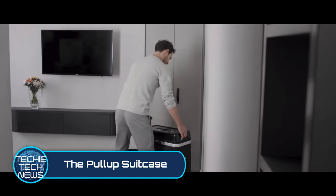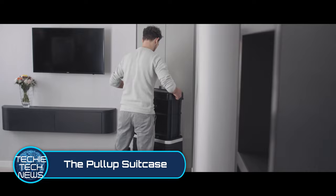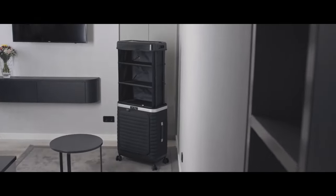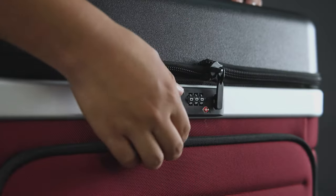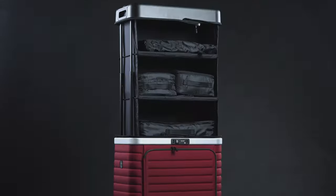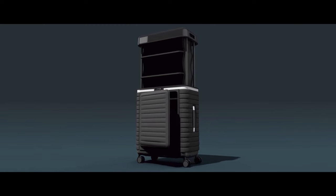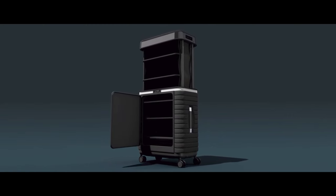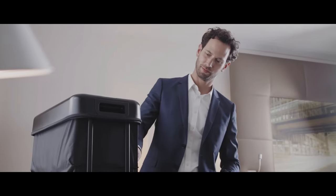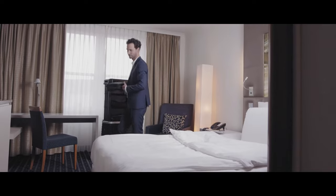The Pull-Up Suitcase. This next gadget is for travel, but it reminds us of how we wish our luggage would operate — like a well-organized home. The Pull-Up delivers organization in spades. Its zip-open and pop-up top allows you complete vertical access to all levels of storage with their own personal storage bags. This allows you to live right there out of your suitcase without even having to unpack.